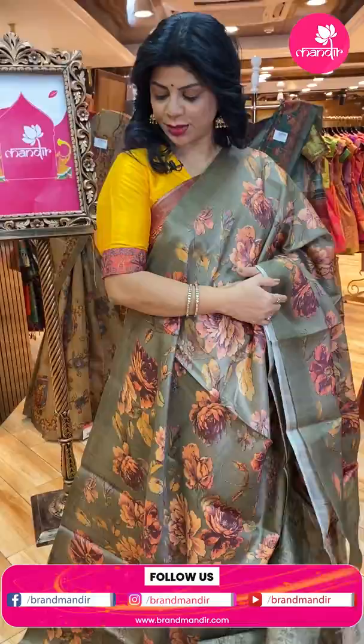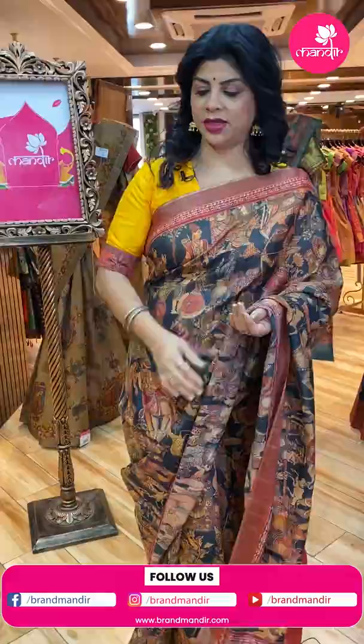For customized blouses, contact our brand — R for Rupa Mani, another brand from our Brand Mandir. Next.